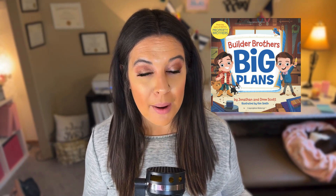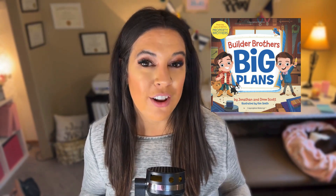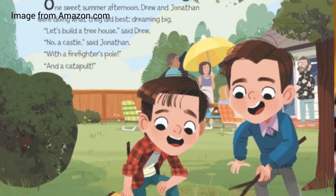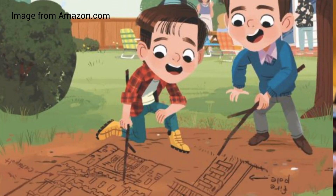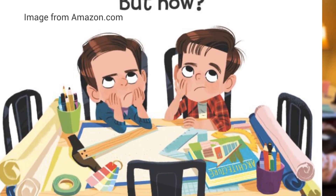The first book is Builder Brothers Big Plans by Jonathan and Drew Scott, who are the HGTV Property Brothers. This is a great book that not only teaches the engineering design process, but these two brothers are working on a project and they plan, build, fail, plan some more — you'll have to read the rest to find out what happens. It's a new one I found recently at a Scholastic Book Fair, so definitely keep your eye out for this one.